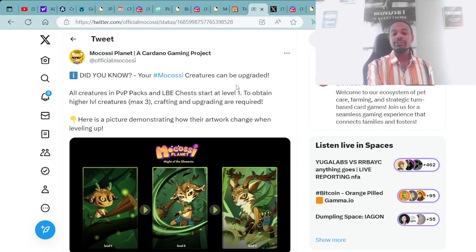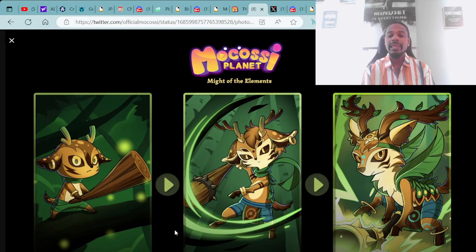Did you know your Mokasi creatures can be upgraded? All creatures in the PvP packs and LVE chests start at level 1. To obtain higher level creatures — max level 3 — crafting and upgrading are required. Here is a picture demonstrating how the artwork changes when you level up, showing the leveling of Mokasi creatures coming with PvP.